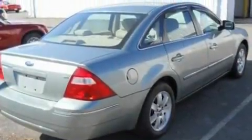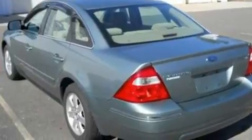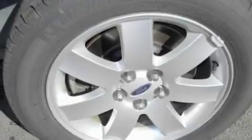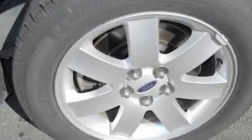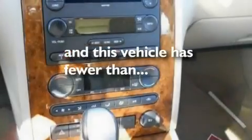Its top features include dual-power seats, heater vents for rear seat passengers, cruise control, a four-speaker stereo system, a leather-wrapped steering wheel, a multi-link rear suspension, 17-inch wheels, desk-sensing headlights, heated side-view mirrors, and this vehicle has fewer than 52,000 miles on the odometer.